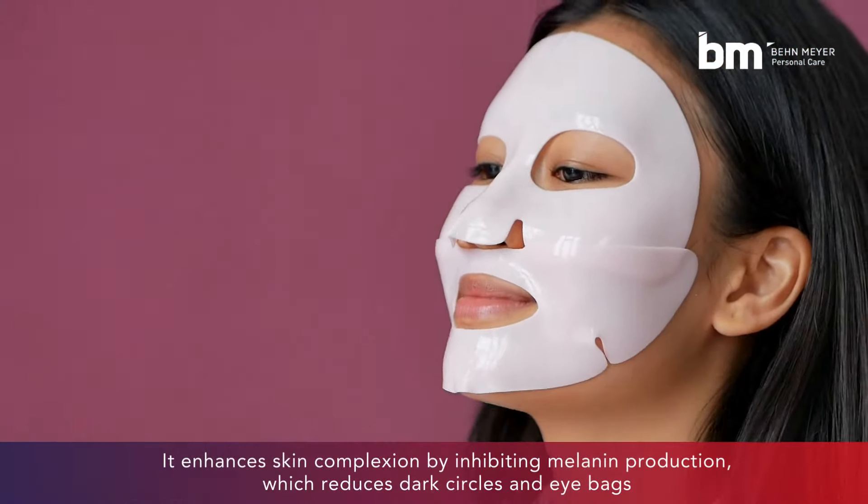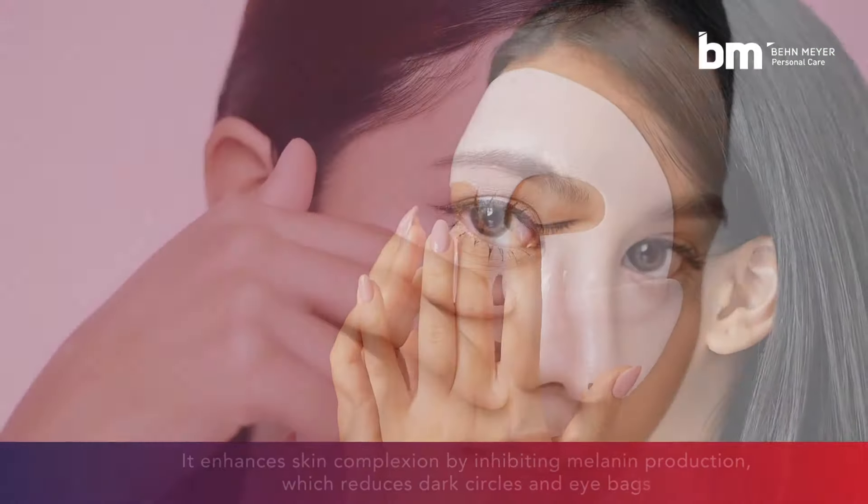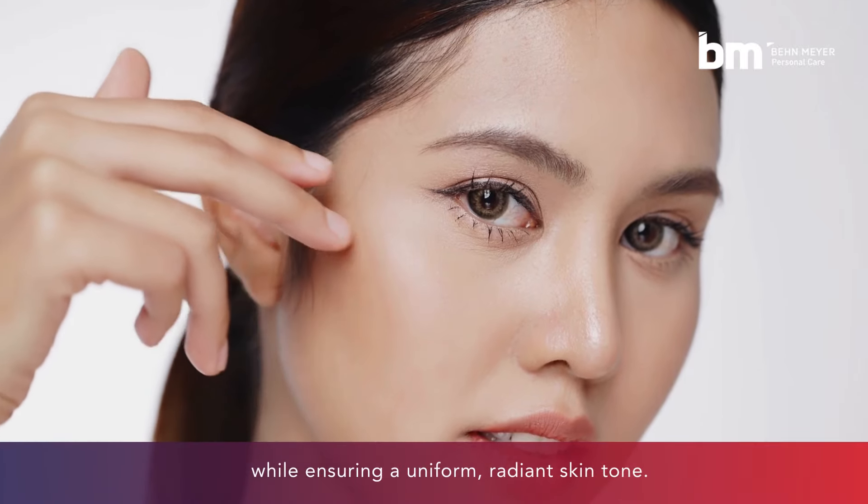It enhances skin complexion by inhibiting melanin production, which reduces dark circles and eye bags, while ensuring a uniform, radiant skin tone.